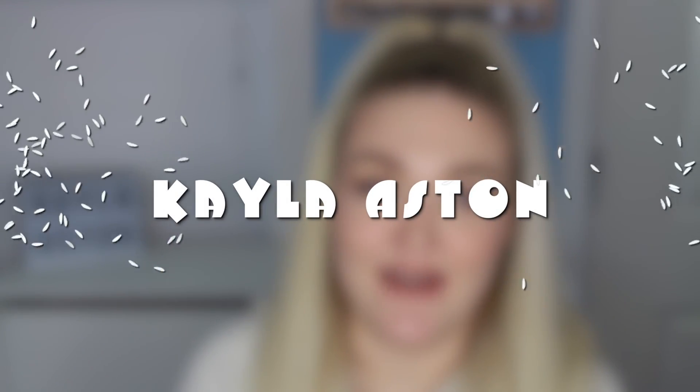Hey guys, welcome to my channel. Thank you so much for joining me today. If you are new, welcome. In today's video, I am going to be talking to you guys about my top favorite brow products.